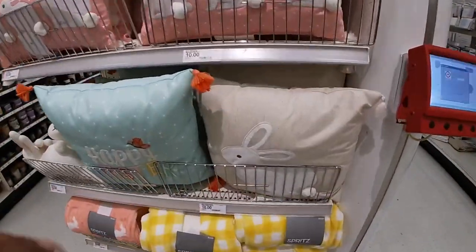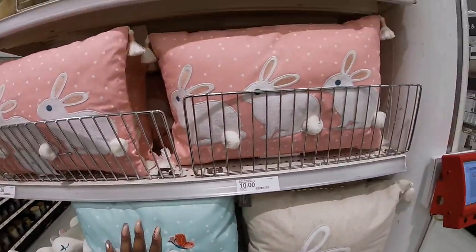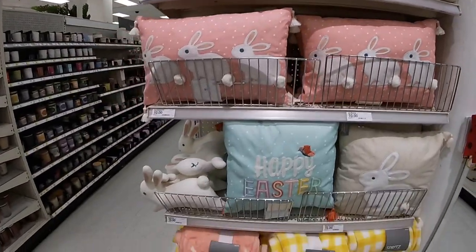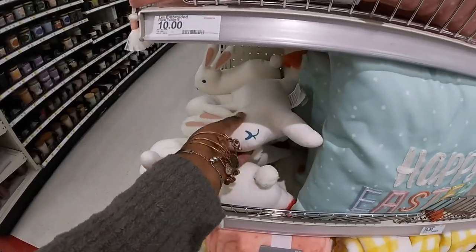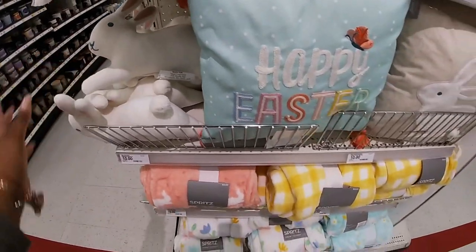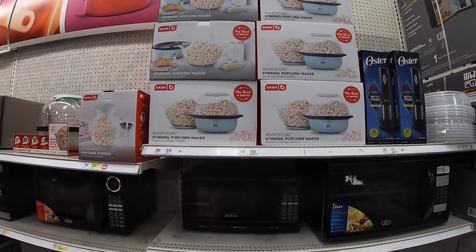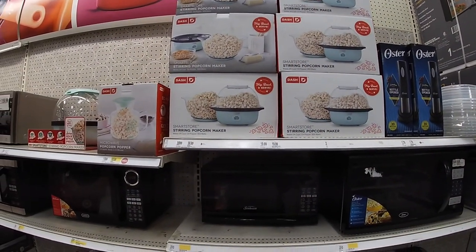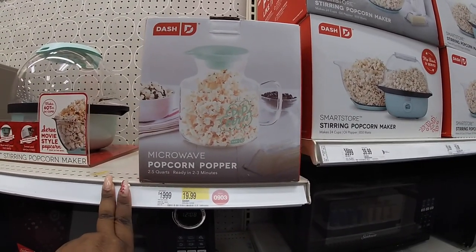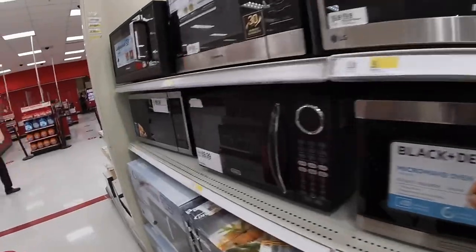And eggs. Look at these cute little bunny pillows — these are $10. Happy Easter. And then this one with the eggs, the flowers. Oh look, they have the cute little bunny shape — these are $10. And the blankets are also $10. Look at this — they have a popcorn popper for $40. And they have the microwave popcorn popper for $20. And they also have this one.